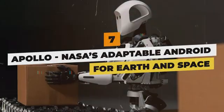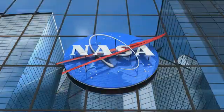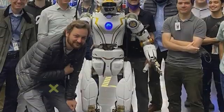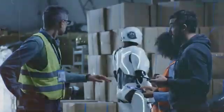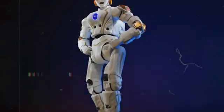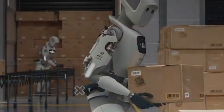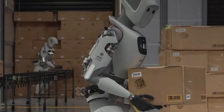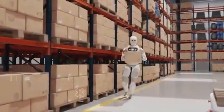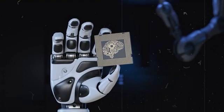Apollo — NASA's Adaptable Android for Earth and Space. NASA believes versatile humanoid robots offer navigation advantages across complex terrains on Earth and other worlds. This prompted the development of Apollo, an adaptable electric android aiming to boost warehouse productivity today while serving astronaut assistance tomorrow. At 5'10", Apollo moves with smooth precision through 28 actuated joints. With swappable battery packs offering multiple hours of runtime, this 160-pound nimble machine can continuously take over grueling jobs without fatigue, navigating warehouse shelves by stepping over obstacles using integrated cameras and ranging sensors, while remaining safe working alongside humans thanks to NASA-contributed perception algorithms.